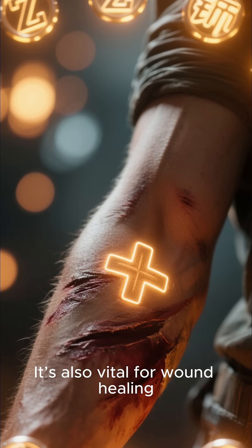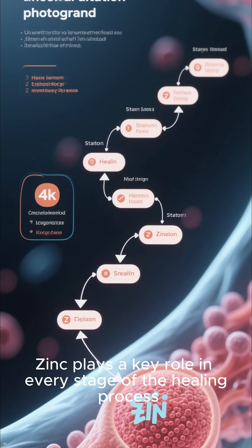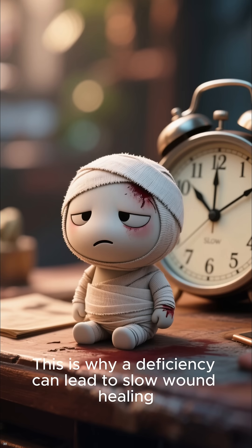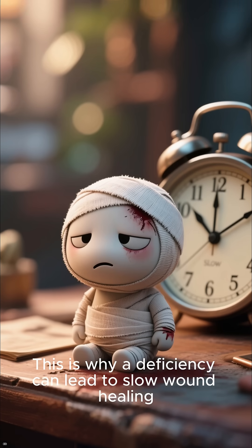It's also vital for wound healing. Zinc plays a key role in every stage of the healing process, from blood clotting to tissue repair. This is why a deficiency can lead to slow wound healing.